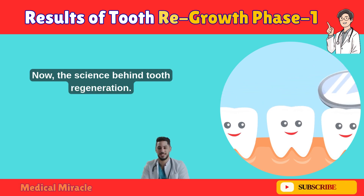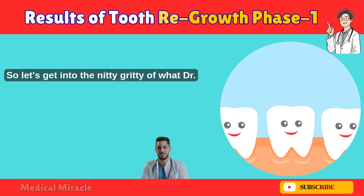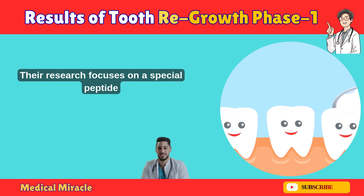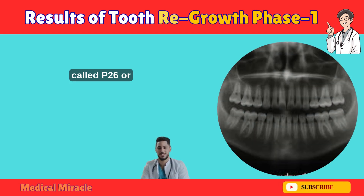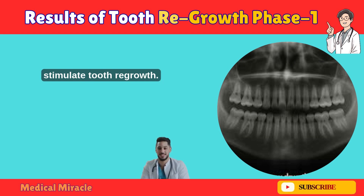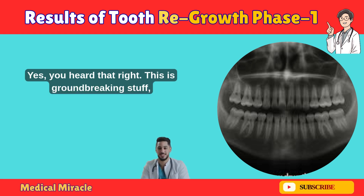Now, the science behind 2.3 Generation. Let's get into the nitty-gritty of what Dr. Takahashi's team is working on. Their research focuses on a special peptide called P26, or USF-1. This peptide is injected into the gums to stimulate tooth regrowth. Yes, you heard that right.